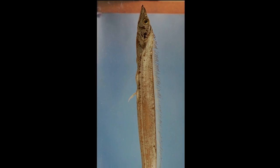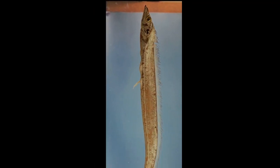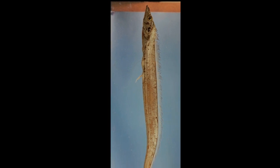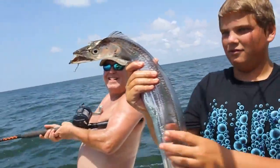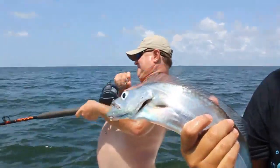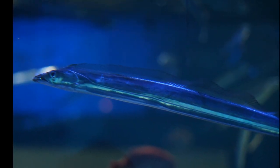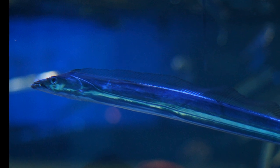When hunting, a hairtail will float vertically near the surface of the water. When a fish swims above them, they will lunge and nab the fish with their teeth. Sometimes they will jump entirely out of the water after lunging for a fish. Large adults typically feed near the surface during the day and migrate to the bottom at night.